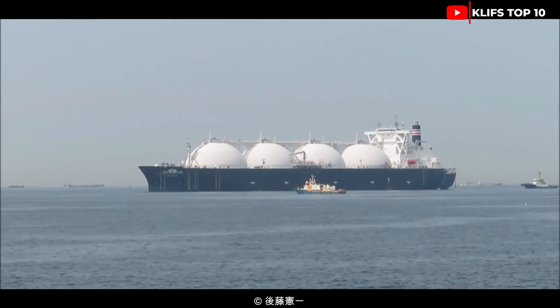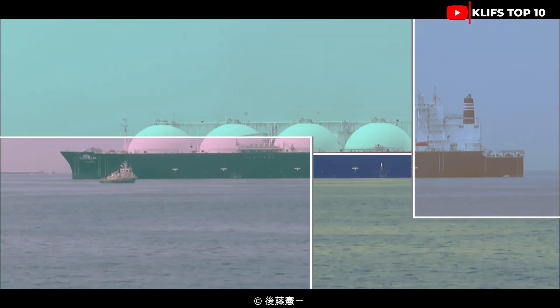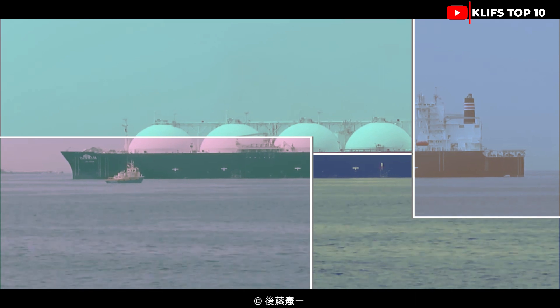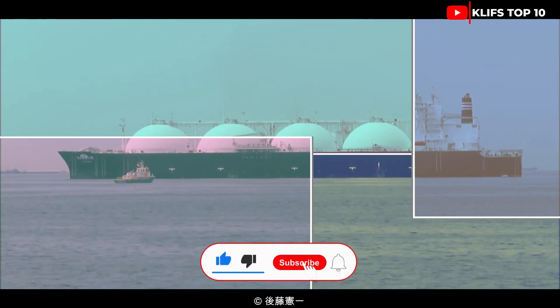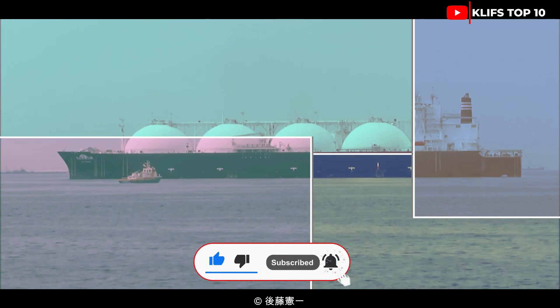This brings us to the end of today's video. Please comment below on what machine you'd like us to cover next. Don't forget to subscribe, like, and share, and click to watch our full vehicle playlist.